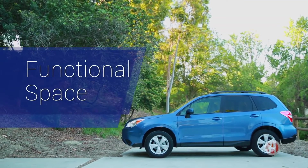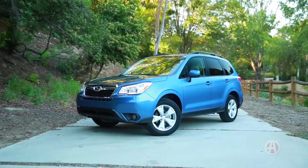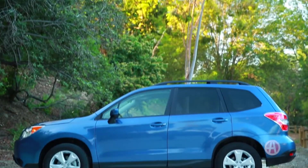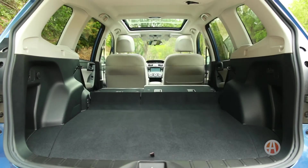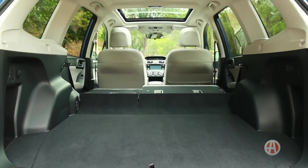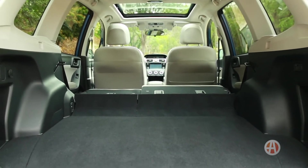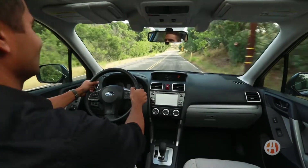Functional space. Introduced as a wagon back in the late 90s, the Forester still maintains its extremely functional and practical use. The 60-40 split rear seats offer a class-leading 74.7 cubic feet when folded completely flat. There's still a generous 34.4 cubic feet behind the rear seats — more than enough for a fun road trip.